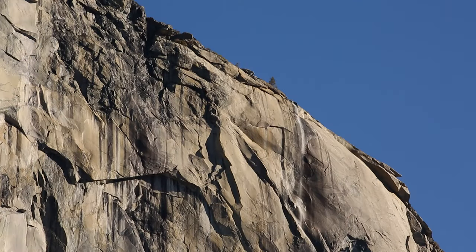El Capitan is the biggest piece of granite anywhere in the world. It stands 3,000 feet tall from here on the valley floor all the way up to its summit. Off to the side there's a seasonal waterfall called Horsetail Falls, that only flows late in the winter and early spring when there's enough snowmelt. Every February, the sun lines up just perfectly at sunset to ignite Horsetail Falls in beautiful oranges and reds — and we call that Firefall.